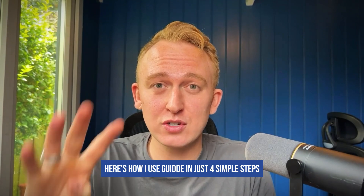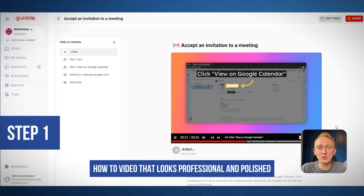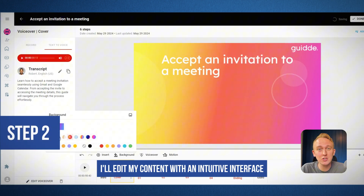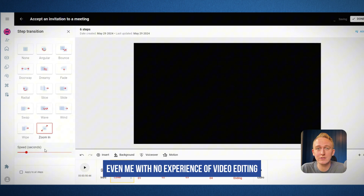Here's how I use Guide in just four simple steps. Step one, I'll create an instant how-to video that looks professional and polished. Step two, I'll edit my content with an intuitive interface anyone can master, even me with no experience of video editing.